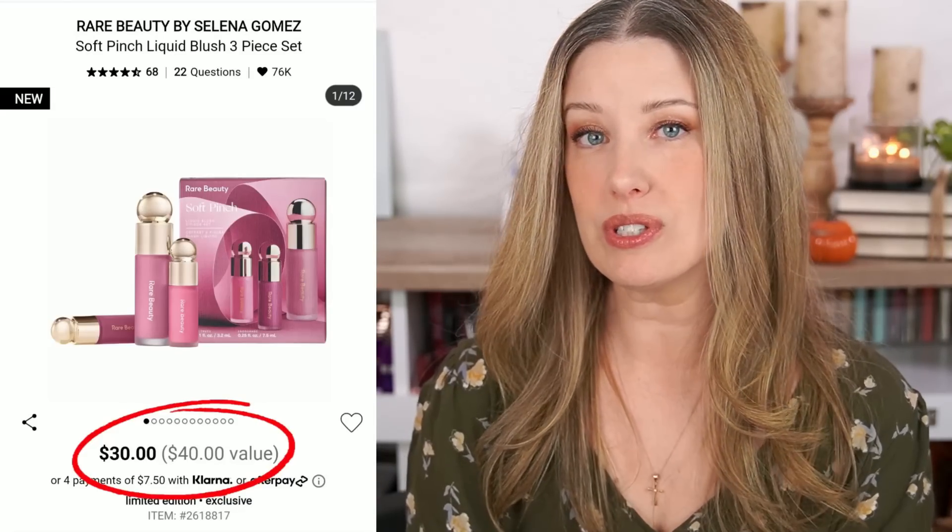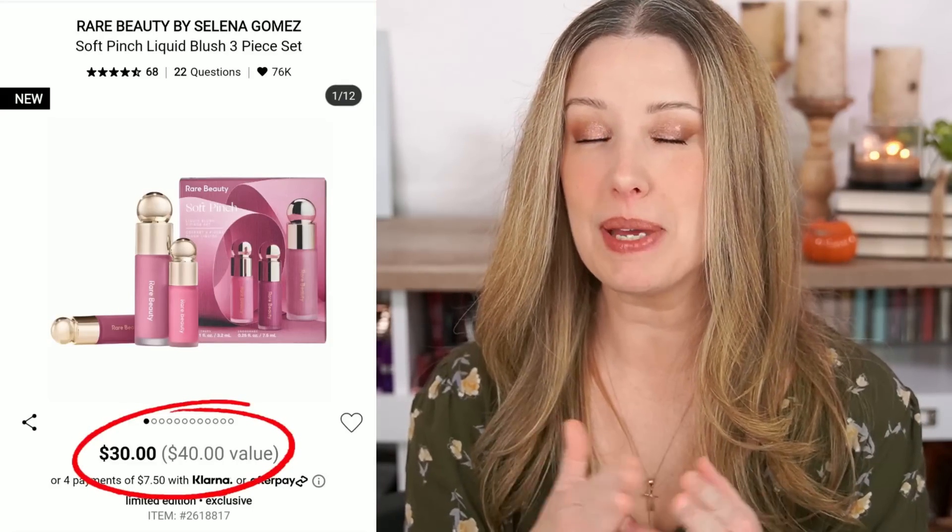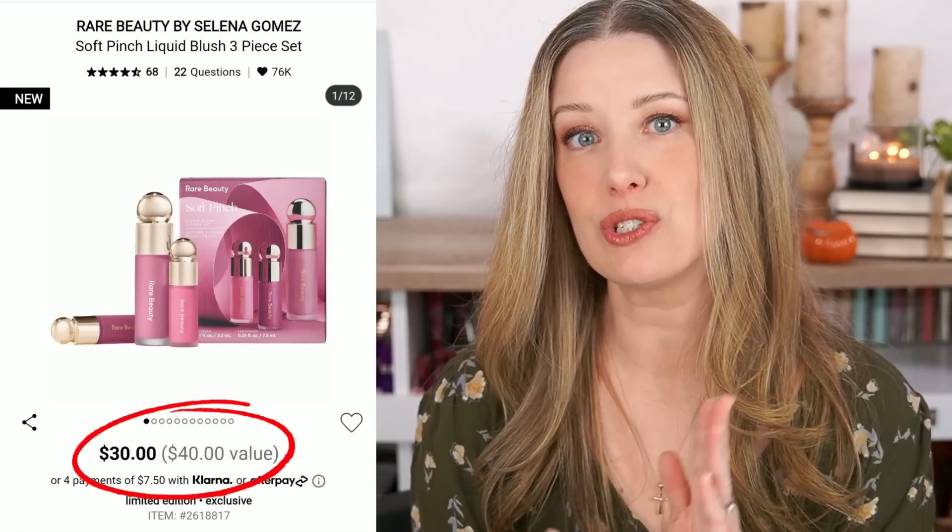Next we have the Rare Beauty Blush Set. It's $30 and they're claiming a $40 value. It has one full-size blush and two minis, and the two minis basically add up to about another full-size blush — so it's like getting two full-size blushes. Their blushes retail for $20 each, so $40 is definitely the correct value. I think it's a great deal because you're saving $10 but get to try three different blush shades. If you haven't tried the Rare Beauty blushes, you need only the tiniest little dot on your cheek — they're super pigmented. Definitely a really good deal.